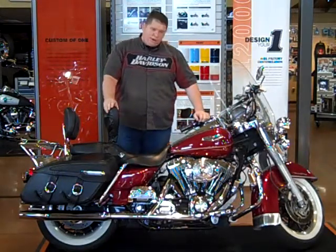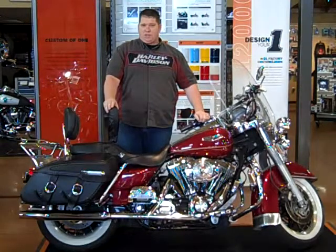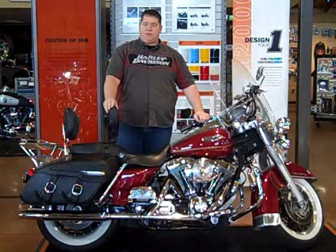The bike has 50,390 miles on it. All of our bikes go through a 17-point safety inspection and come with our 50-50 warranty.